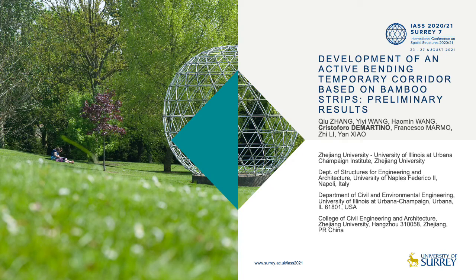Hello everyone, my name is Cristoforo De Martino and I am an assistant professor at the University of Illinois at Urbana-Champaign.